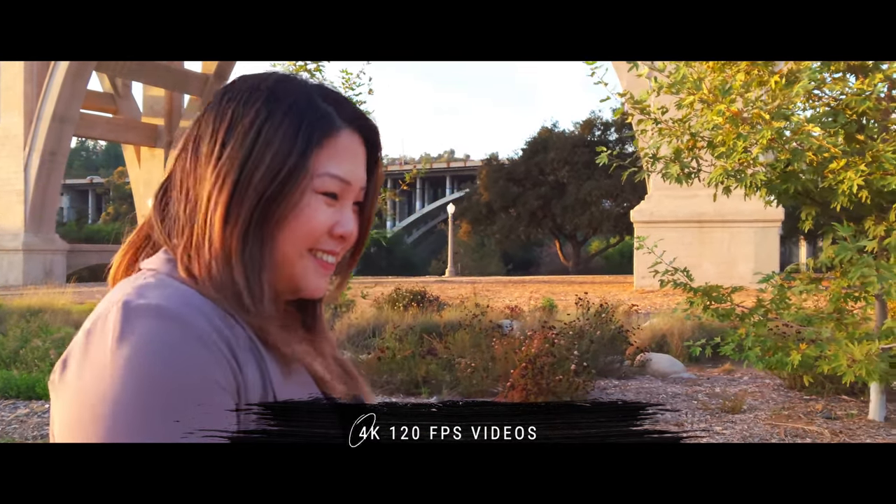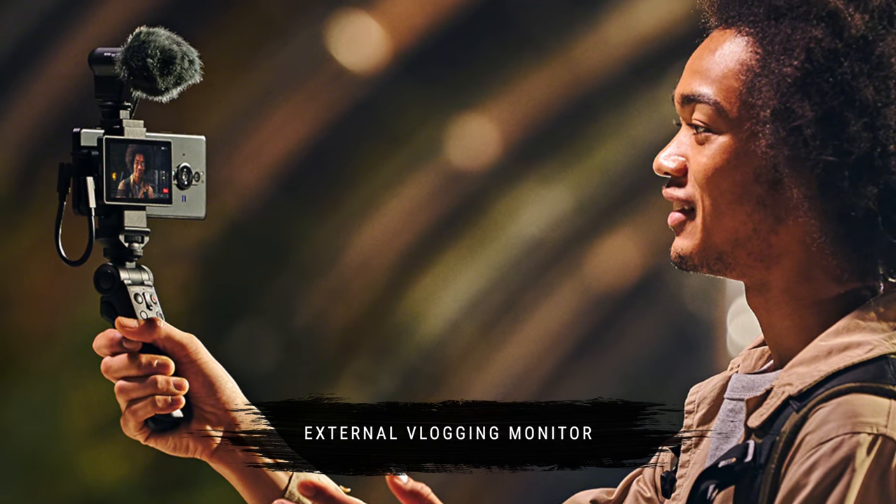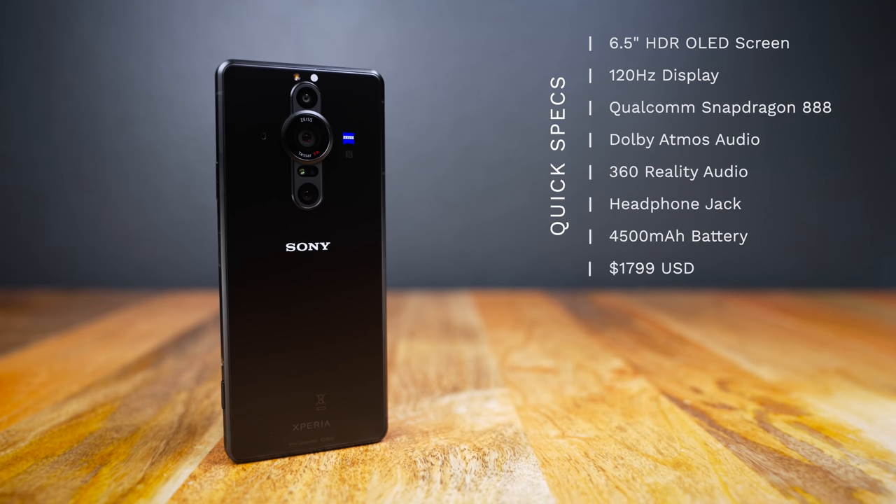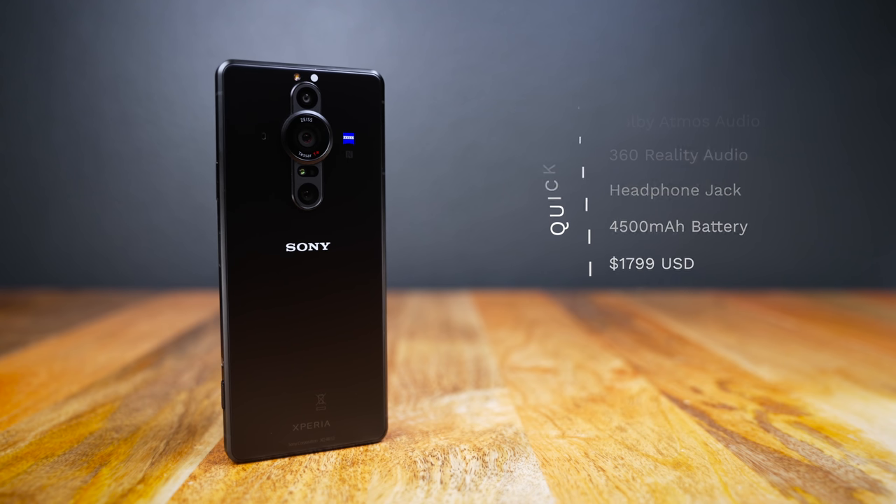On top of that, it can use a magnetic attachable external monitor for selfie vlogging. Just wow. What I have here is a well-developed prototype, so not every single feature is available yet, but a majority of the really important ones are, and I'll do my best to demonstrate as much as I can.